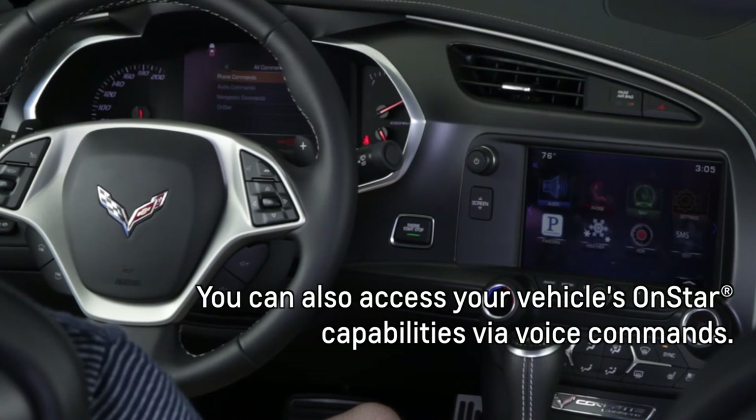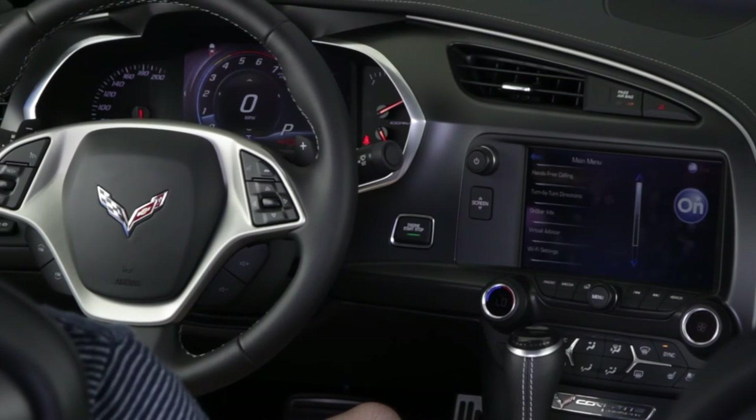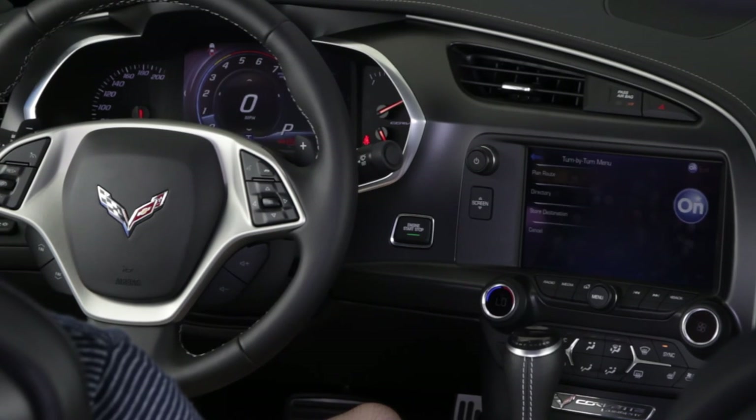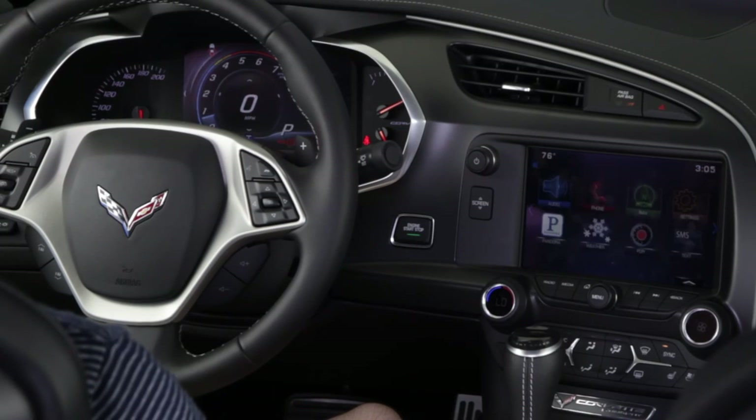OnStar. [System: OnStar ready.] Turn by turn directions. [System: Now say plan route, directory, or store destination.] Cancel. [System: Cancel. Returning to the main menu. OnStar ready.] Cancel. Thank you. Goodbye.